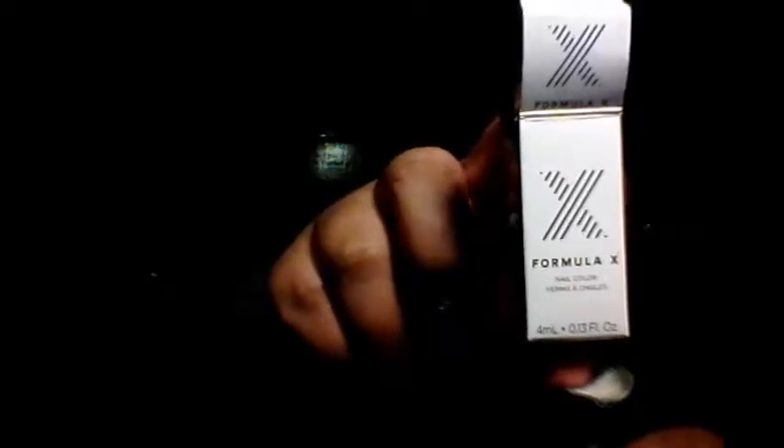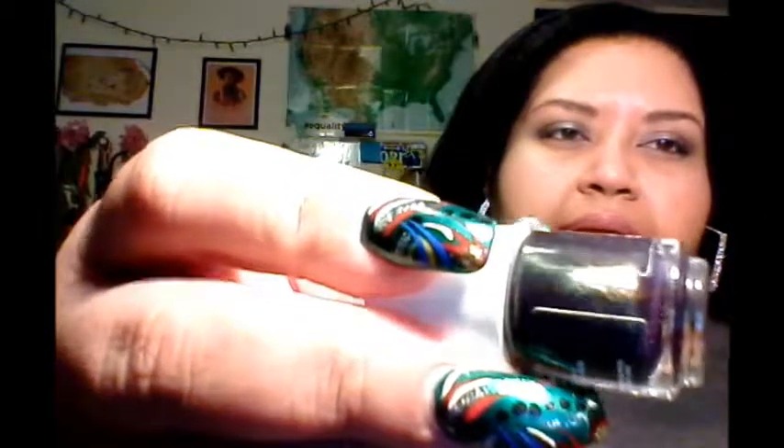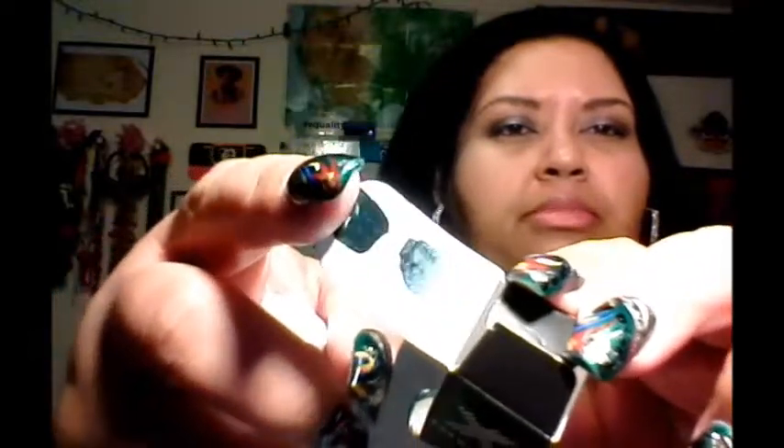My lips never felt dry when I was wearing it, so I'm very impressed with that. Then from Sephora, their Formula X nail polish — I received the color Huntress. It is a blue-green shift with some gold in it. I did swatch it here — you can see the blue, you can see the green, really pretty, and it has a gold shift inside.